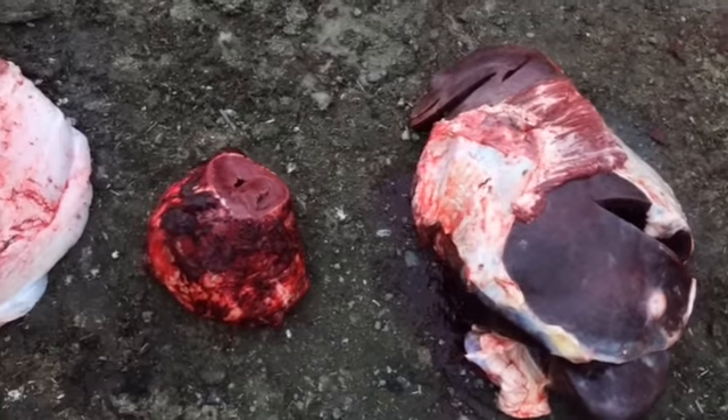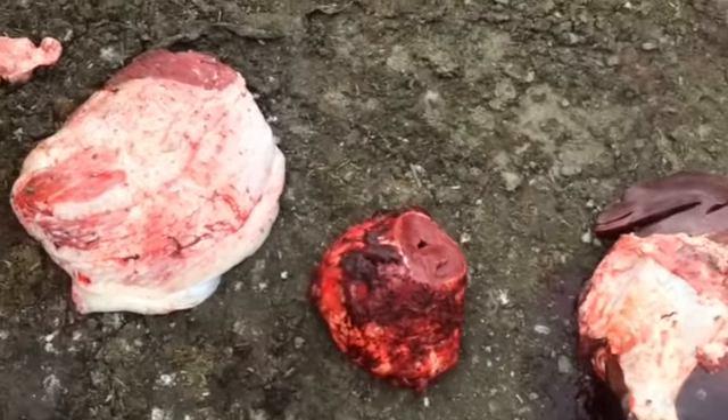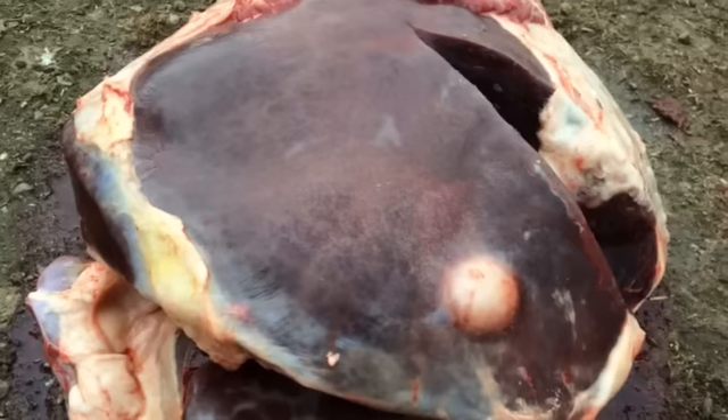Hey everyone, this is Cody from VetAgra Health Services. Today in the postmortem pit we have a case of congestive heart failure in a feedlot steer.